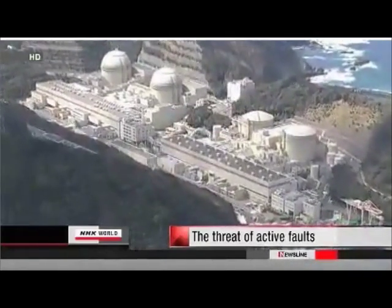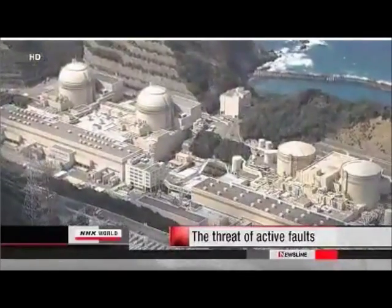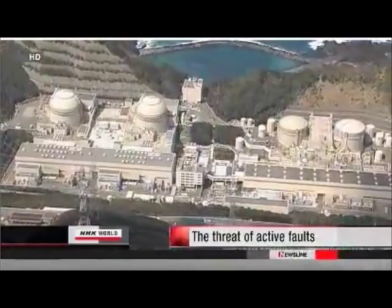What can we expect in the months ahead? Right now, the operator of the OI plant is conducting an additional survey ordered by the NRA. Inspectors could make another visit as early as next month. Government regulations prohibit the construction of critical nuclear infrastructure directly above active faults. This means that if the fault beneath OI is deemed to be active, the plant cannot stay online. The chairman of the NRA says he is ready to shut down the reactors if there is any indication that the fault is active. Kansai Electric says the survey will be a long process, meaning this debate could go on for quite some time. The question now is whether the NRA decides to set a clear deadline to prevent the operator from dragging its feet.